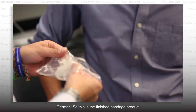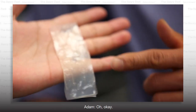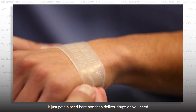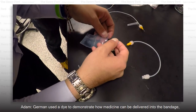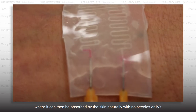This is the finished bandage product. You can see it has two layers — a hydrogel and a silicone if you look from the side — and you can also see the channels. How we envision using it is: when you have a wound, it just gets placed here, and then delivers drugs as you need. German used a dye to demonstrate how medicine can be delivered into the bandage, where it can then be absorbed by the skin naturally with no needles or IVs.